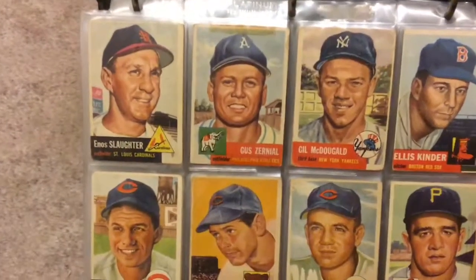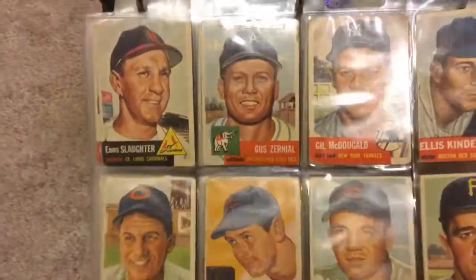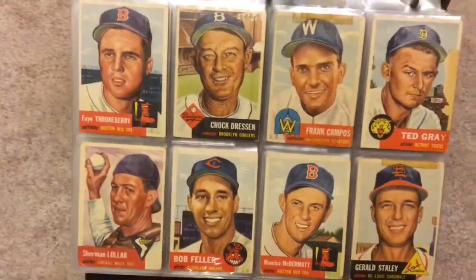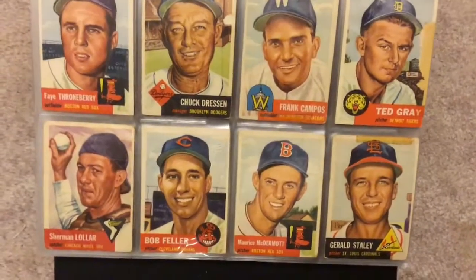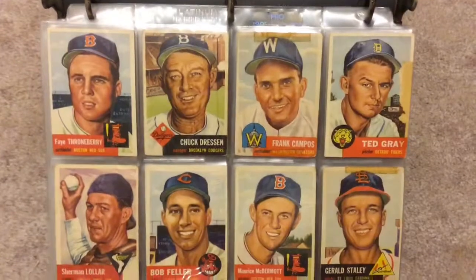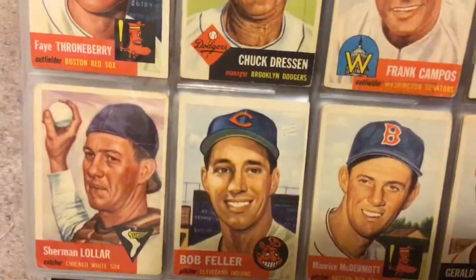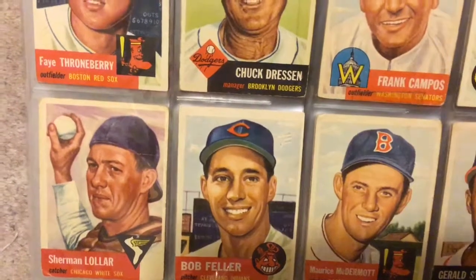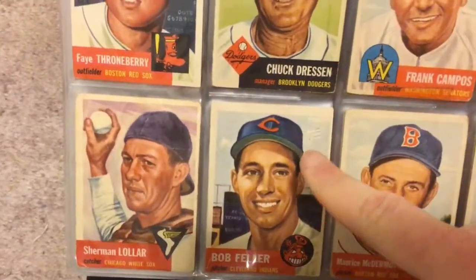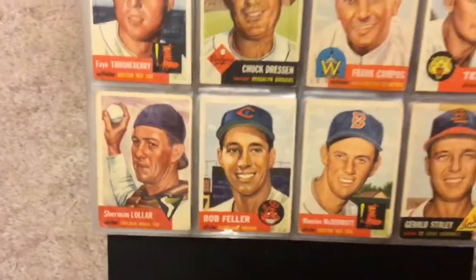A few cards I bought together in a collection with the tape put on them. I tried to buy these as lots instead of buying single players as much as I could. This page has Bob Feller. That card's not in bad condition — I think it has some writing up here that has been erased with a pencil, but overall not bad.